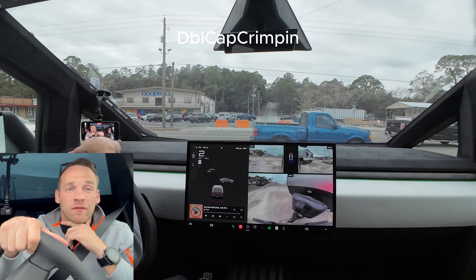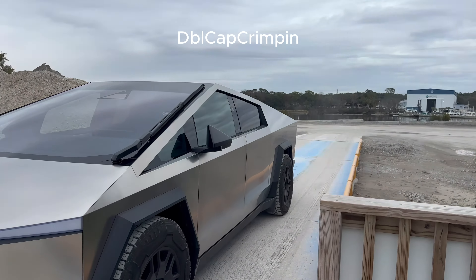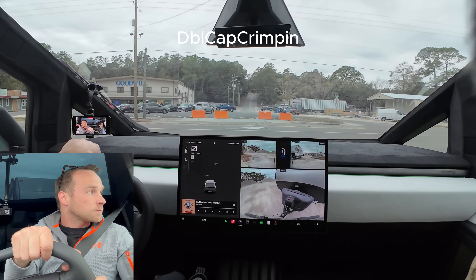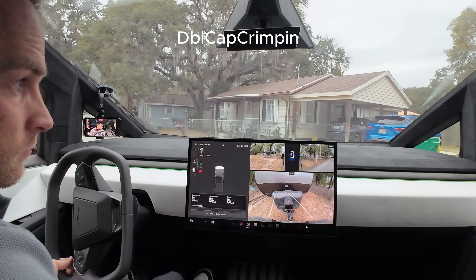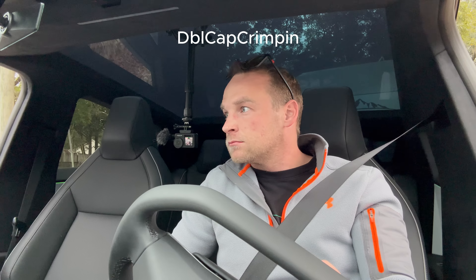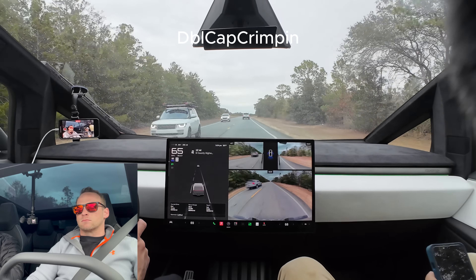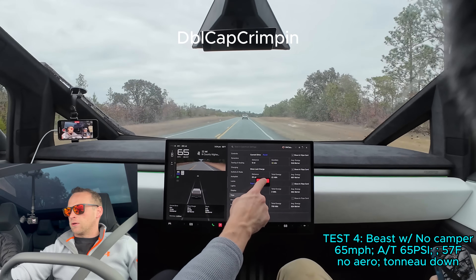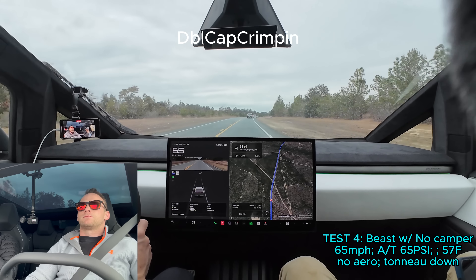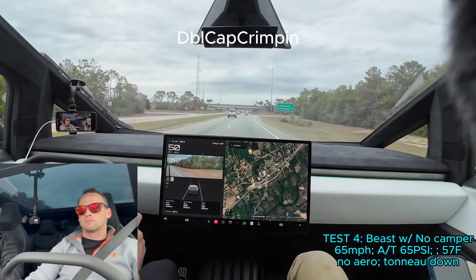My average watt hours before we started the trailer test was about 580. We went to the scale — 5,700 on the trailer itself, and the Tesla Cybertruck came in at 6,920 pounds. The trailer came in a little less than what the sticker says, so 5,700 confirmed on the trailer.